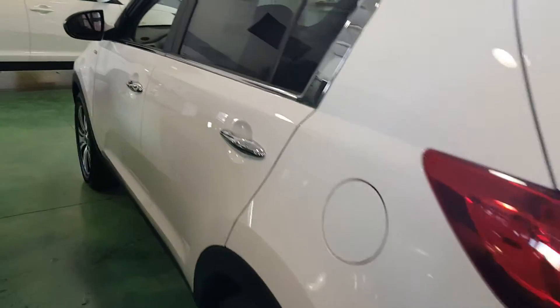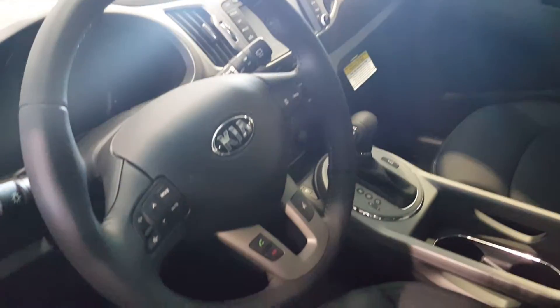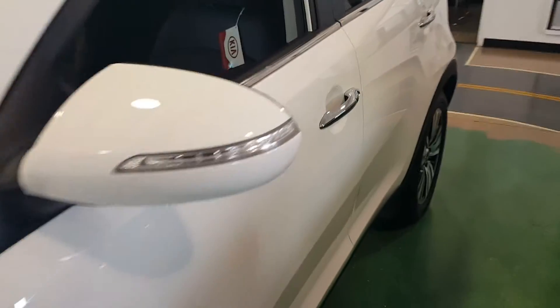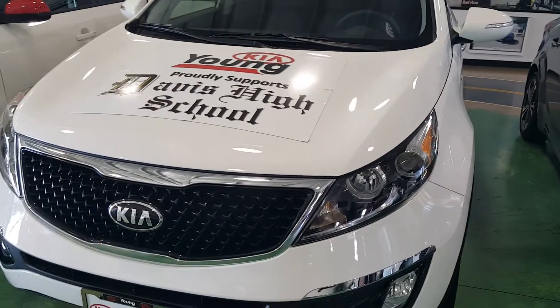Patrick, here's a quick VIP video for you on the Kia Sportage — this is our showroom model. Here's a look at the sticker. Here's a look inside: this one has leather, sunroof, navigation, backup camera, and Bluetooth. It is all-wheel drive.